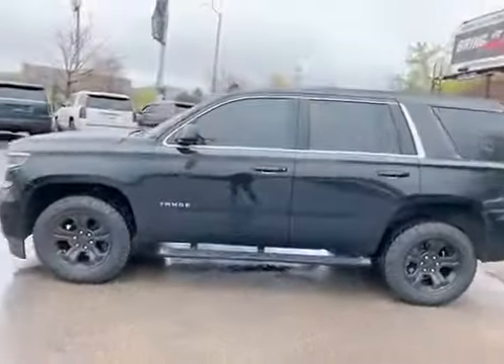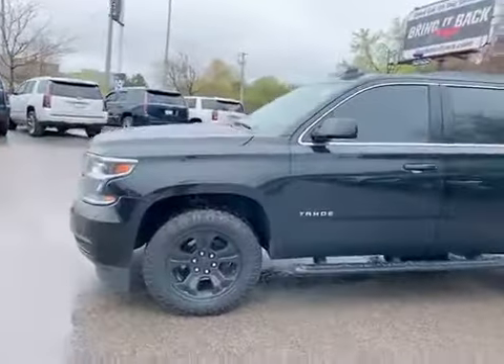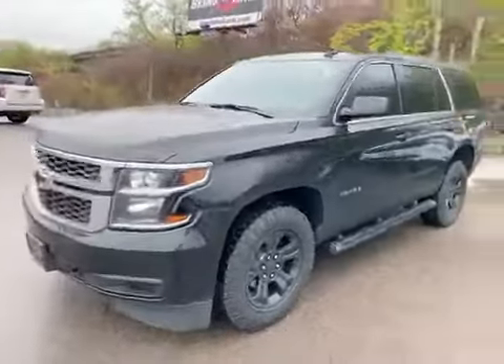Hi, it's Diane here at Finn Chevrolet Cadillac in London. I've got this 2020 Tahoe LS, 39,000 clicks and here it is. So it's in really nice shape, low mileage.